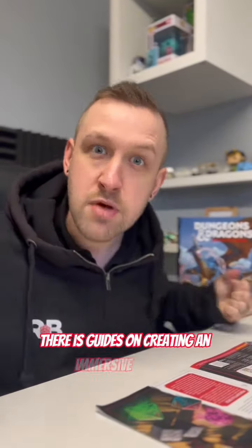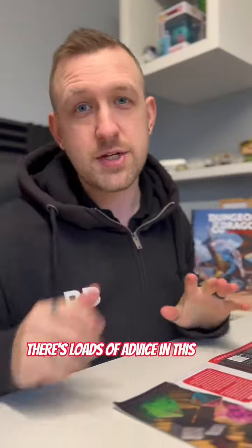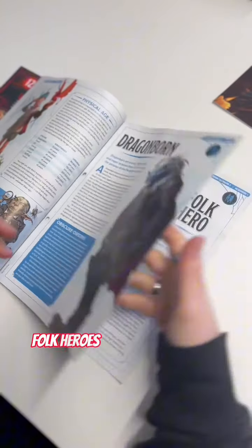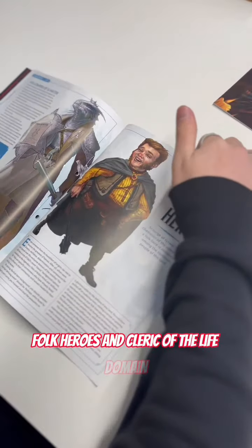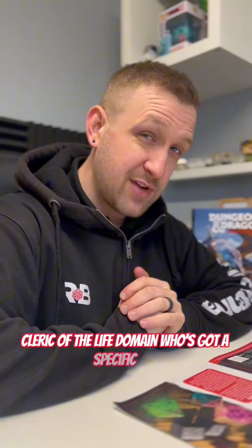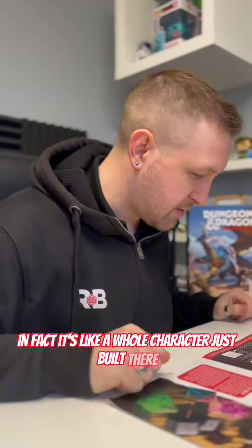There are guides on creating an immersive gaming environment and grappling and shoving. There's loads of advice in this issue on character creation — you've got age, dragonborns, folk heroes, and cleric of the life domain. Very useful for building a dragonborn cleric of the life domain who's got a specific age and is also a folk hero. In fact there's like a whole character just built there. I like it.